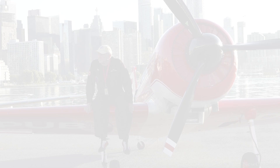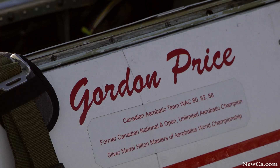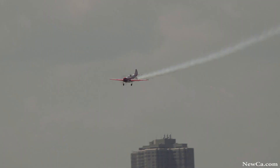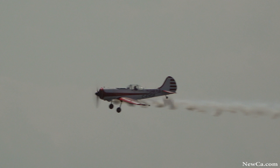The Yak-50 — he's just got the landing gear extended to show you the slow speed capability of the Yak as he wiggles the wings just a little bit. Let's give him a wave as he goes by.